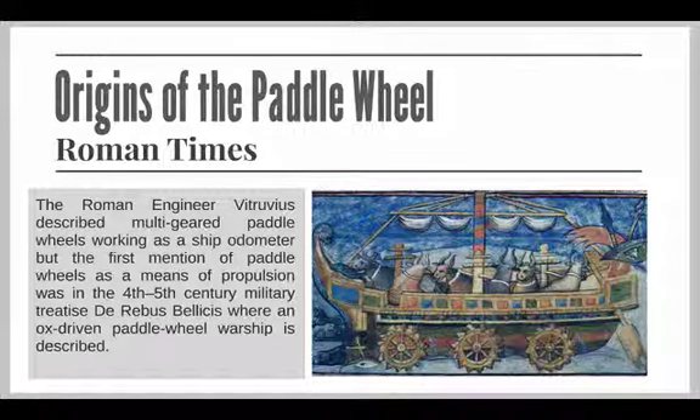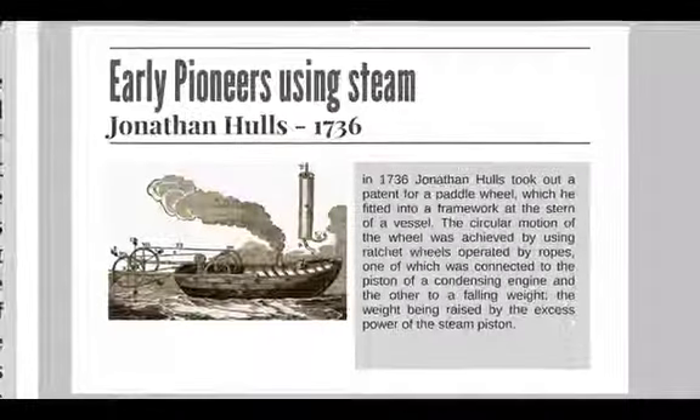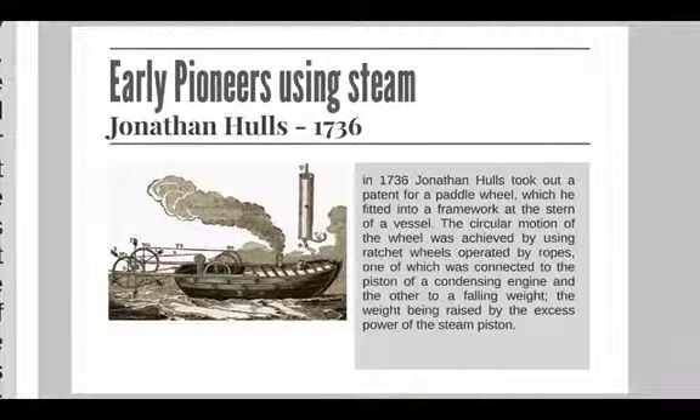In 1472, there is evidence that the paddle wheel was used instead of oars. As early as 1543, Blasco de Garay propelled a ship by an engine consisting of a large cauldron of boiling water and a movable wheel attached to each side of the ship — this is the earliest record of a steamship, and it is possible that the engine was a simple form of a marine turbine. Nearly 200 years later, in 1736, Jonathan Hulls took out a patent for a paddle wheel, which he fitted into a framework at the stern of the vessel.